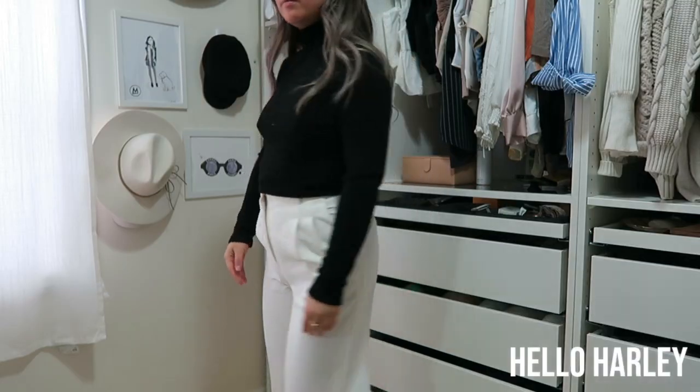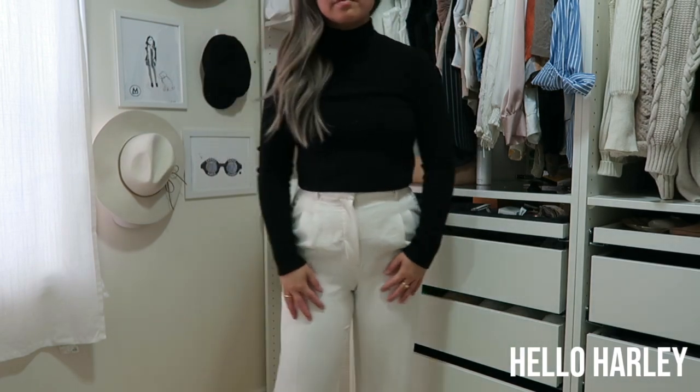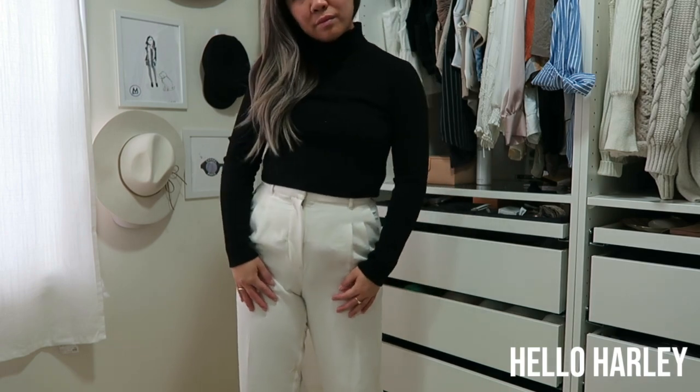It wouldn't be a top 10 picks unless I included a little turtleneck. The one I'm wearing here is the Wilfred Free Tamu turtleneck — I have it in two colors and I love it so much. It feels like sweater material but it's also very light, so it's not too hot. I like pairing my jewelry over it, and it works with anything. If I were to wear it with the Effortless pants or the Modern Utility pants, they work really well. It's also really nice underneath an Oxford shirt — everything I've shown really just ties in together.